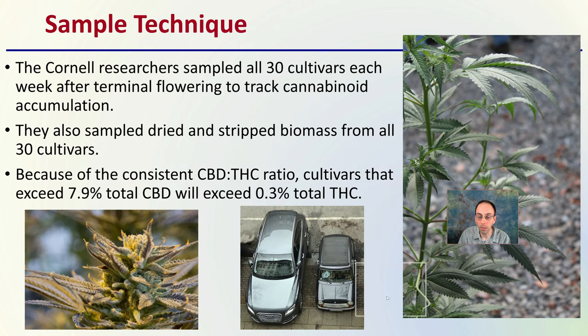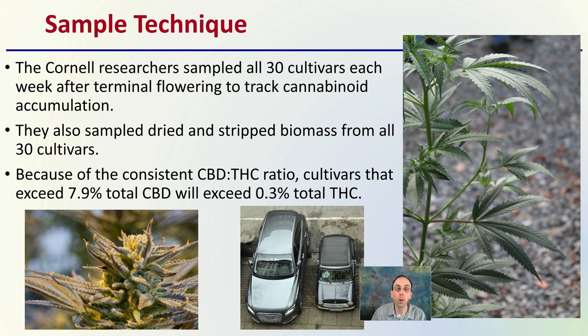The sampling technique: the Cornell researchers sampled all 30 cultivars each week after terminal flowering to track cannabinoid accumulation. They also sampled dried and stripped biomass from all 30 cultivars. Because of the consistent CBD to THC ratio, cultivars that exceed 7.9% CBD will also exceed the 0.3% total THC, because it's a fixed ratio of CBD to THC. So keep that caveat in mind.